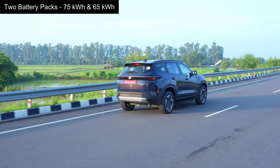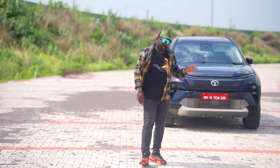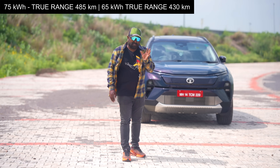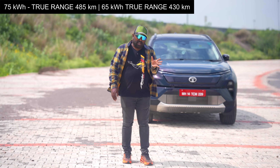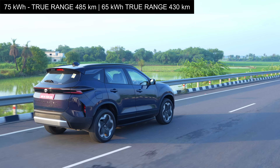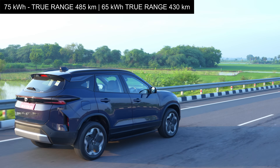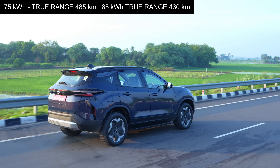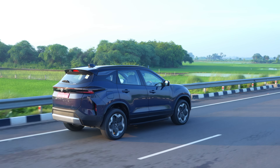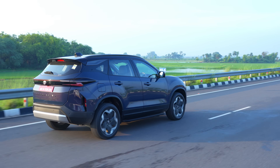First of all, two battery pack options to choose from: 75 kilowatt hour and 65 kilowatt hour. The 75 kilowatt hour offers an IDC range of 627 kilometers and a true range of 485 kilometers — close to 500. People who tested it yesterday claim they have gotten close to 500 kilometers true range in real-world conditions despite using different modes, which is absolutely extraordinary.